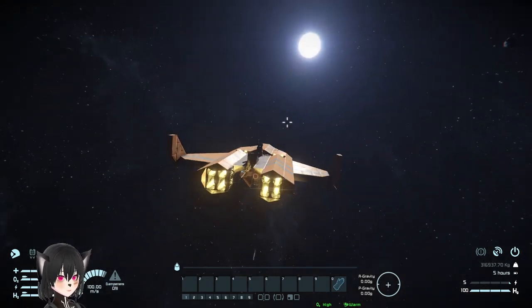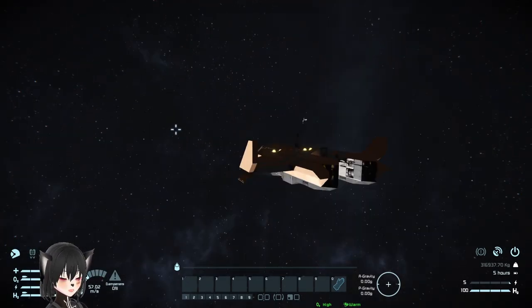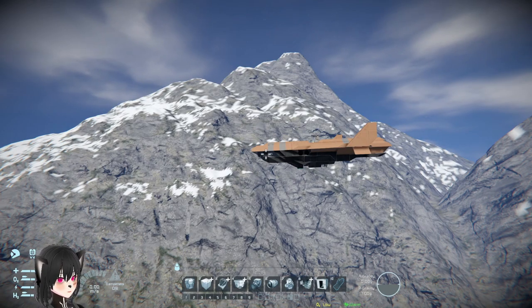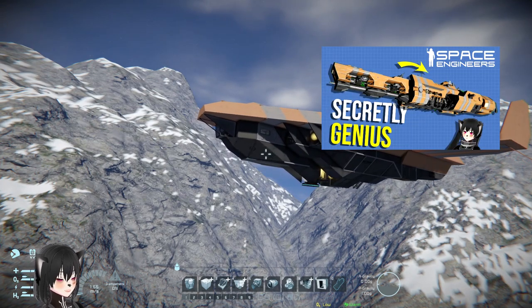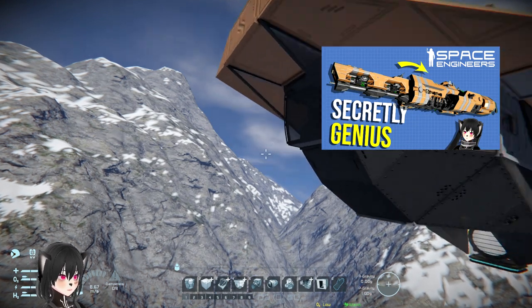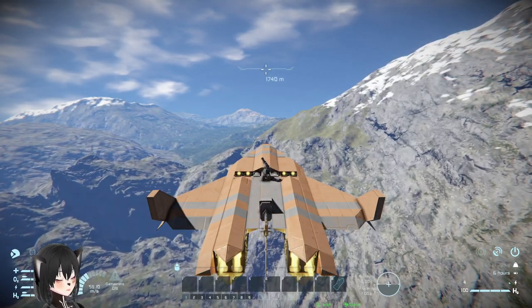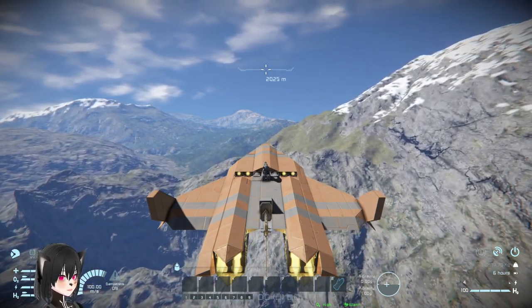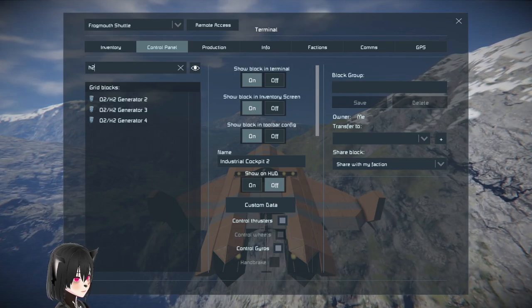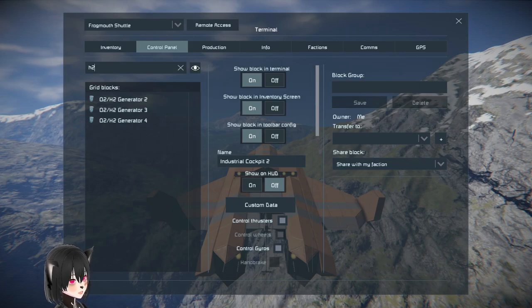It actually feels like an airplane — I like it. Let's land this on the planet. Because it has a dual access cockpit you can access the ship from the outside, which is pretty handy. I'm actually pleasantly surprised with this ship — there's nothing too wrong about it. It has three H2 generators, which is not bad at all for the amount of hydrogen tanks.